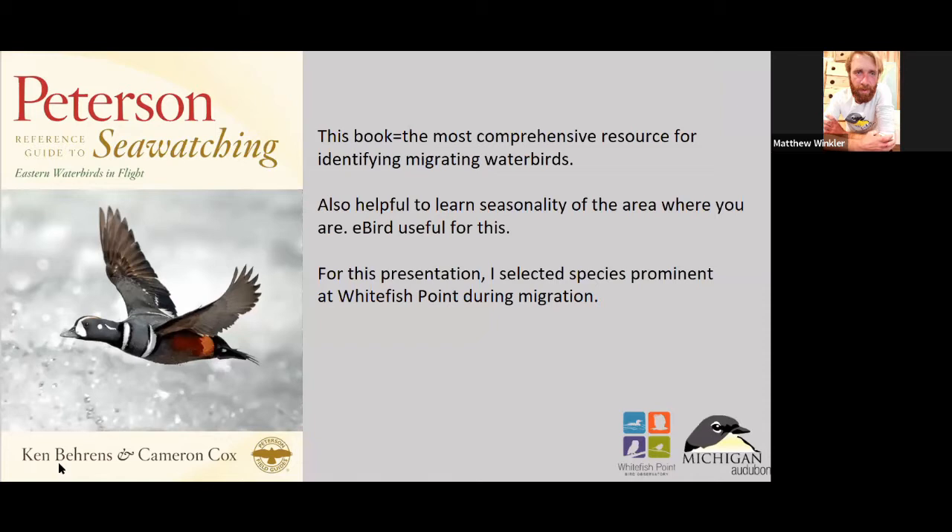A good reference that I've used is a book called the Peterson Reference Guide to Sea Watching — I like to call it my holy grail of books. I'm a really visual person, so looking at actual photographs of ducks in flight — not artist's drawings — is really valuable because they reflect what you're going to be looking at every day. They go into little descriptions of flight style for each duck, kind of like what we're going to be talking about tonight.